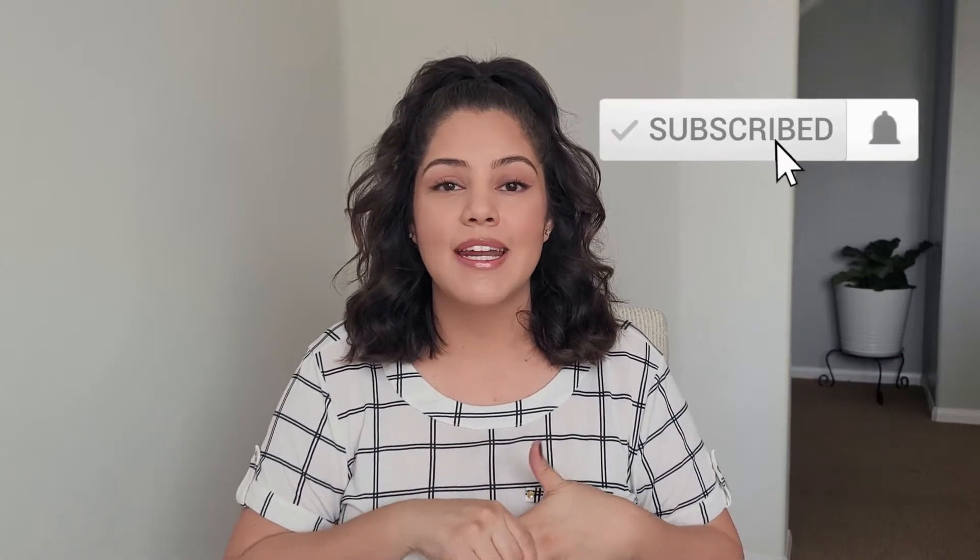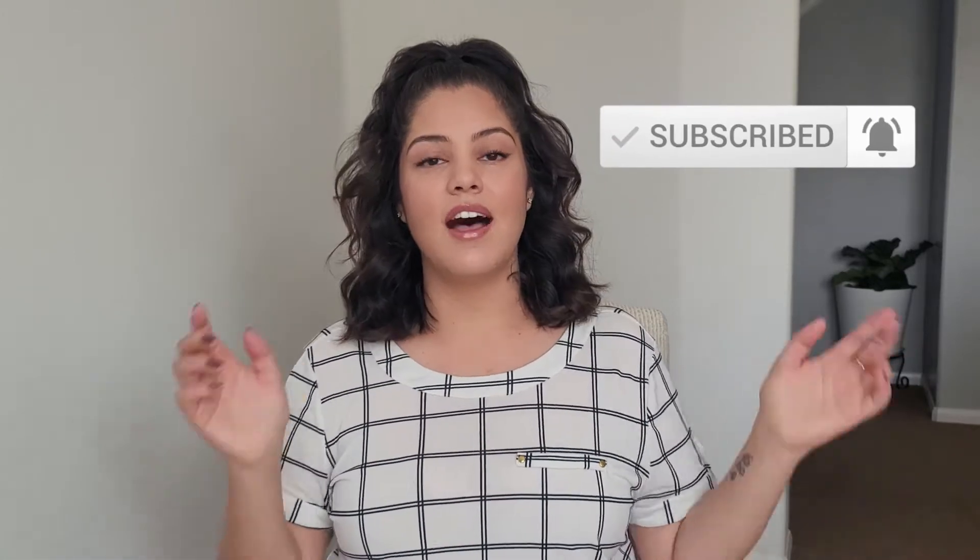Hello my beautiful people, welcome or welcome back to my channel! My name is Myra and today we are doing a 99 cent store fall decor haul. Before we begin, please don't forget to subscribe down below if you haven't already — I would love to have you here. Also comment down below if you are ready for fall season.